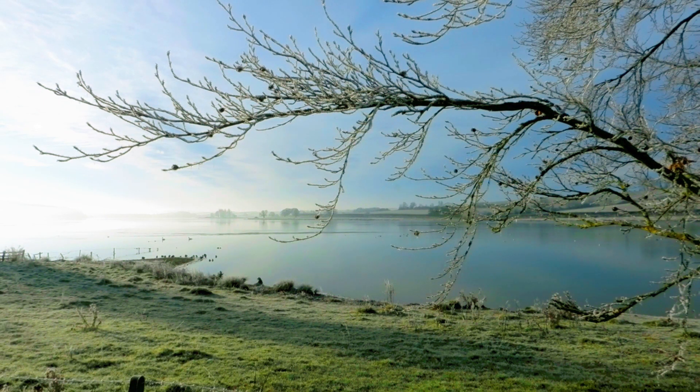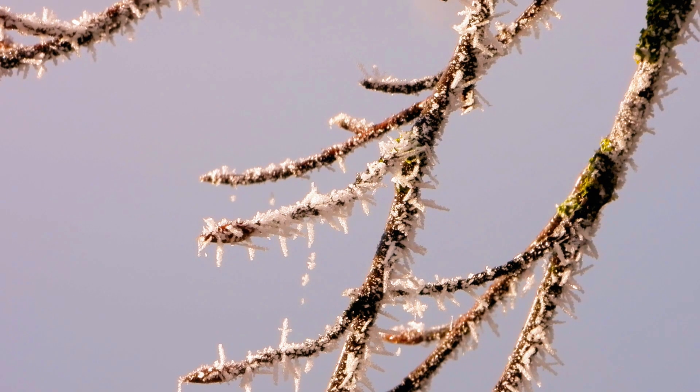Hello and welcome to my first film of 2023. I'm here at Eyebrook Reservoir in Rutland on this beautiful winter's morning. I hope that 2023 will be a fresh start for me, but having said that, as far as filmmaking is concerned, I thought I'd return to the nature notebook format.